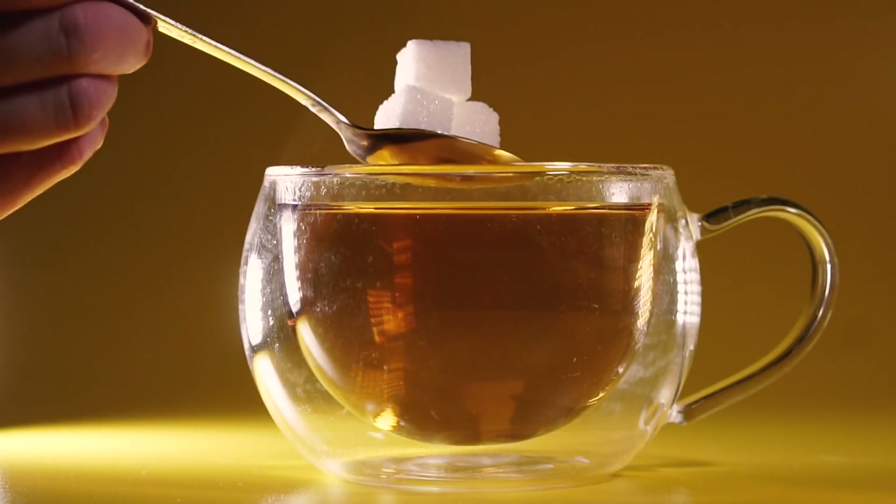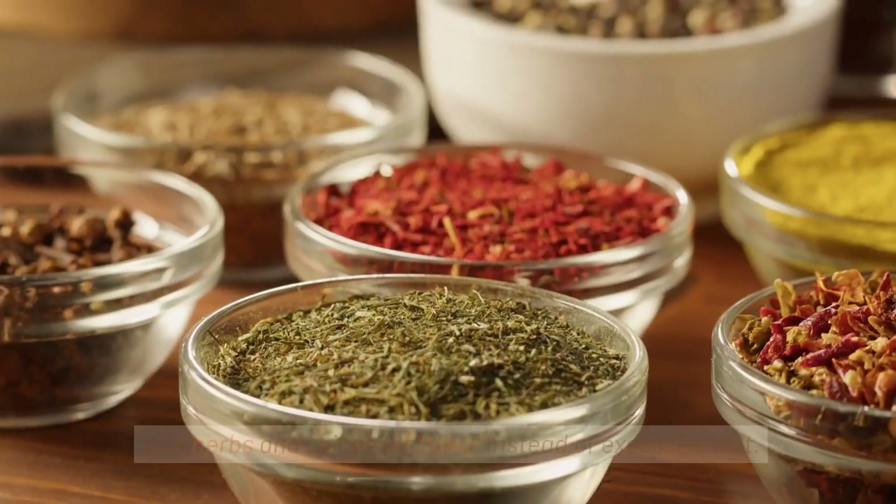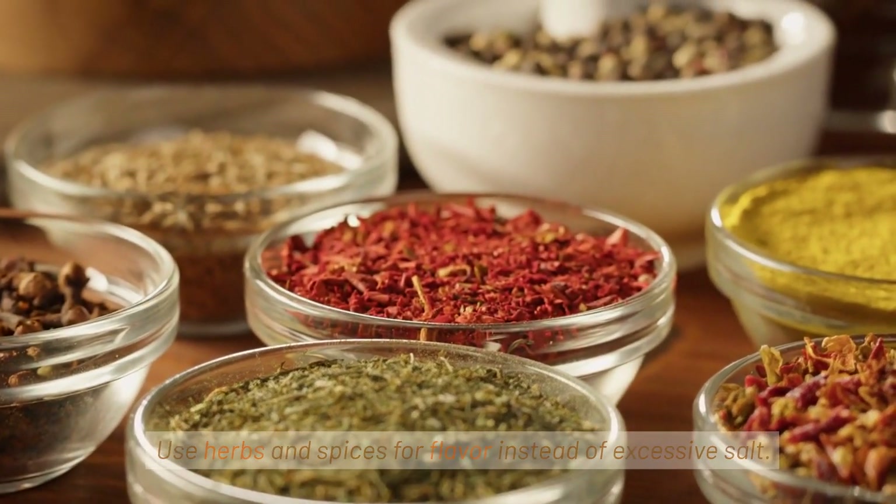Mind your sugar and salt intake. Check food labels for added sugars and choose natural sources of sweetness like fruits. Use herbs and spices for flavor instead of excessive salt.